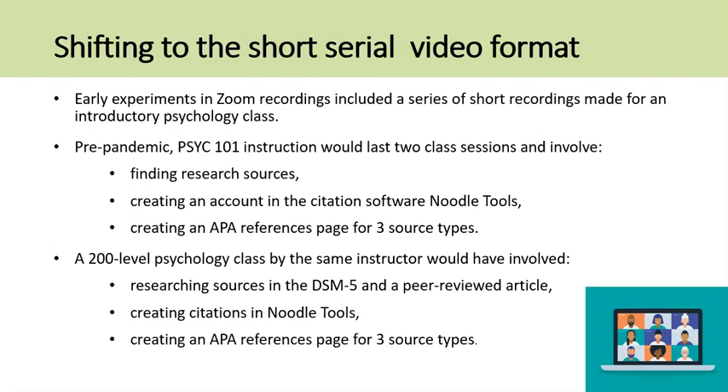Early experiments in Zoom recordings included a series of short recordings made for an introductory psychology class. Normally, the library instruction would last for two class sessions and would involve looking up research sources in the class textbook, popular magazines, and peer-reviewed journals, and then creating an account in the citation software Noodle Tools and creating an APA-style reference page for all citations.